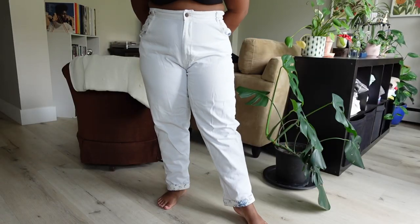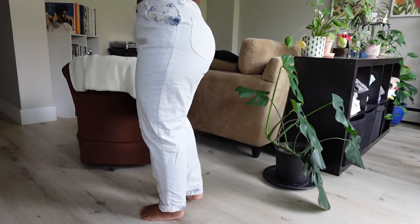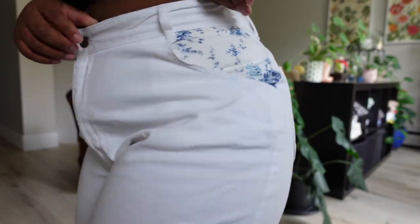Even though it's after Labor Day and these are a little stiff, I felt I couldn't pass them up since I don't have anything like them. Fit-wise they feel like a 90s mom jean — quite loose in the legs and thighs, tapering to a thinner fit at the calves and ankles. I generally prefer wide-leg pants, but I figured I'd try these out and see how much wear I can get out of them before fall takes over.